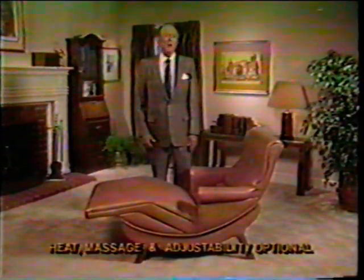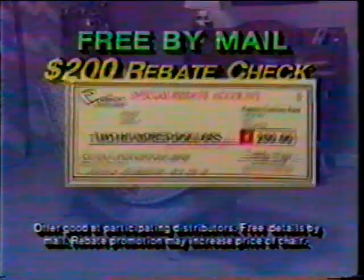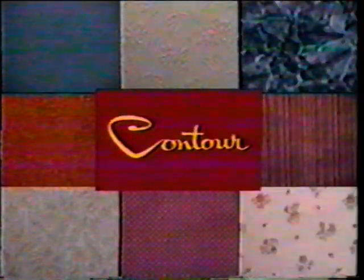So before you buy any chair, get free facts by mail about Contour. Call toll-free and I'll mail you this special rebate check good for $200 off any classic model Contour chair. They're available in single and built-for-two Cuddler models, so moms and dads can snuggle. Plus, there's a huge array of decorator colors and designer fabrics.